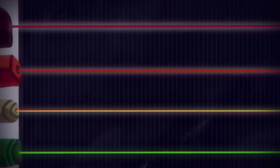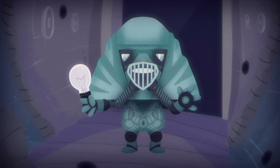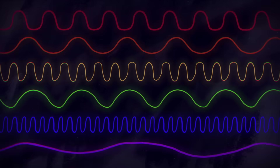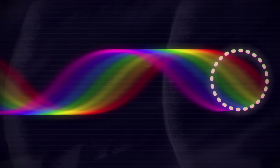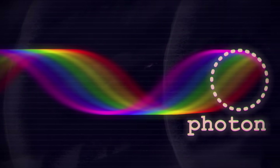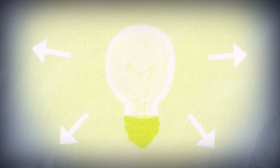Lasers are devices that produce laser beams, which are ultimately just a form of light. But these beams have special properties. The ordinary light from an incandescent bulb is composed of a rainbow of colors, each of a different wavelength. And the particles that make up the light, called photons, randomly emanate outward in all directions.